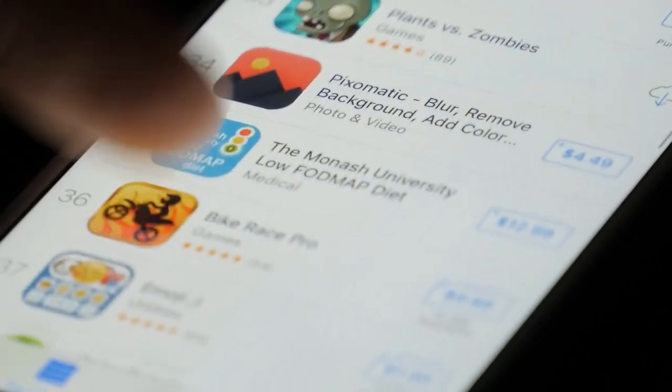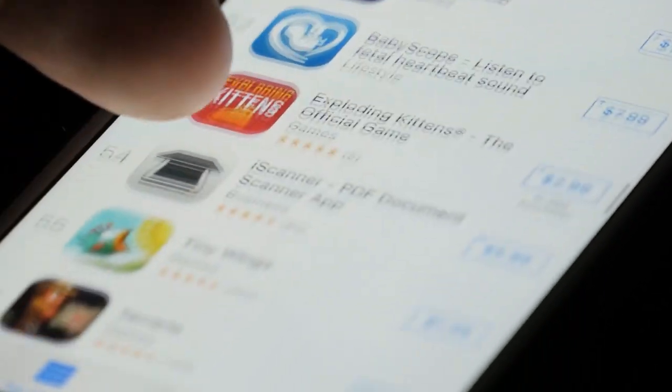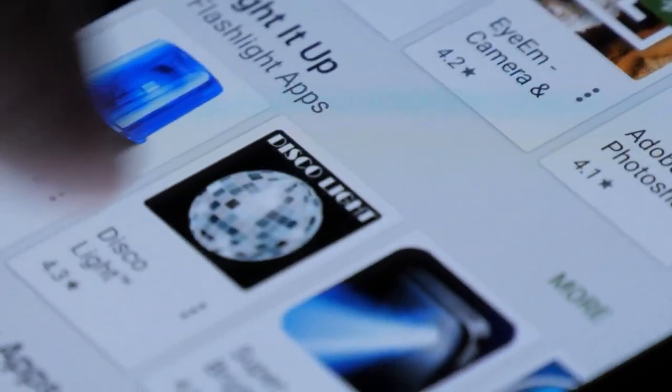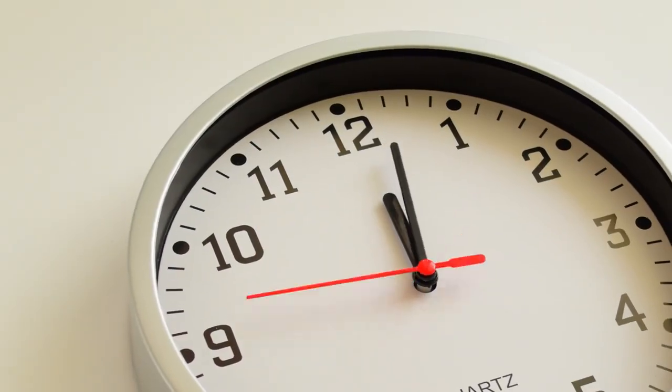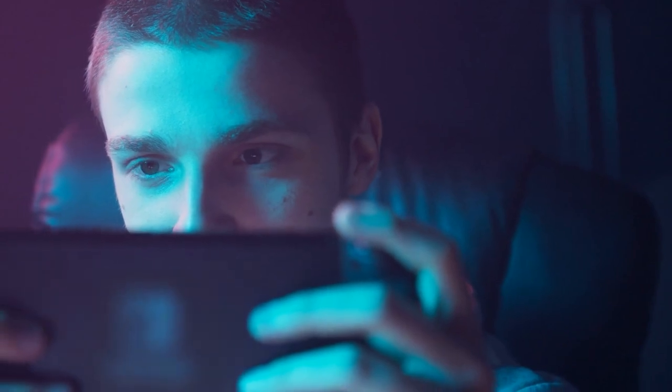If you go to the App Store or the Google Play Store, you will discover that several apps will pay you to just play. But there is a catch. A lot of those apps — hundreds or thousands of them — have a lot of pop-up advertisements in them. They will also shortchange you for your time, which means that even if you spend hours upon hours playing these games, they don't pay you quite well. So you must know which applications to use to avoid wasting time.